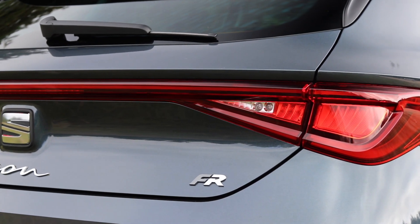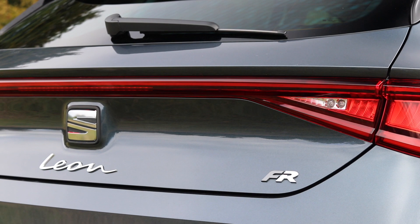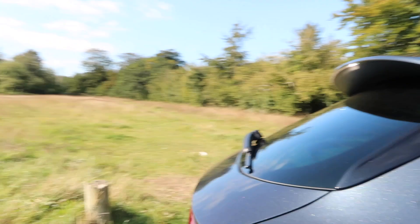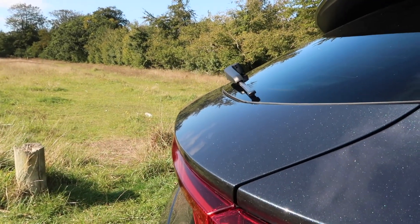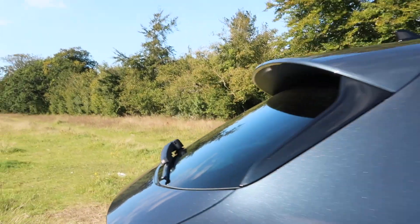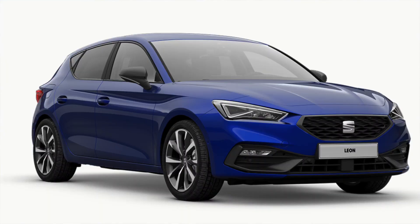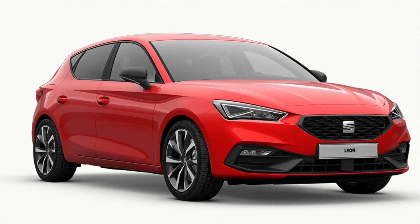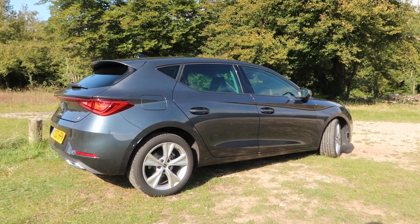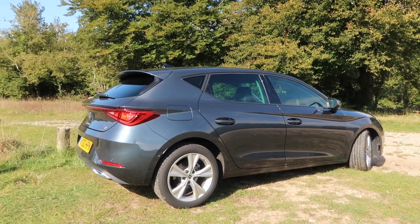However, if I were buying this car, I wouldn't go for this colour. This is the magnetic grey which does look really nice when the sun hits it — it's got a really nice glisten and a nice fleck in the paintwork — but I would probably go for either the mystery blue, the desire red, or the emotion red. The magnetic grey doesn't really showcase this car's design that well, but that's subjective of course.